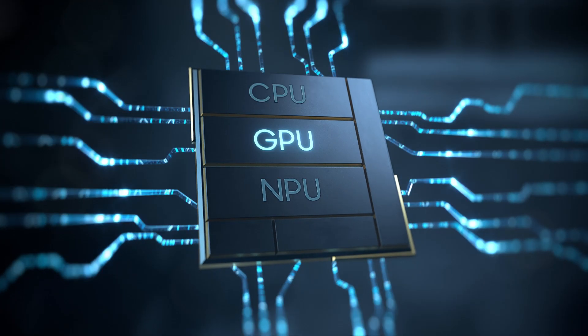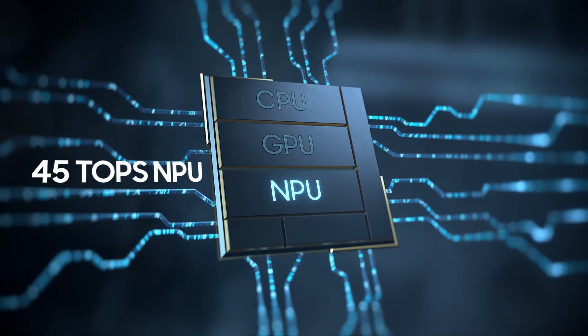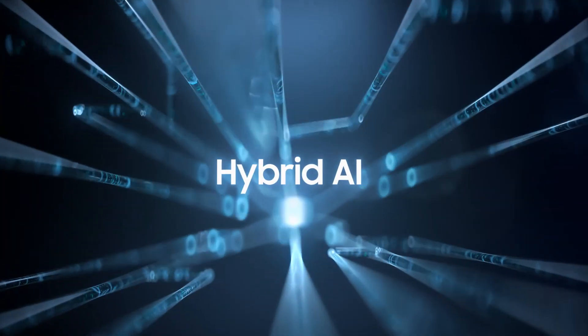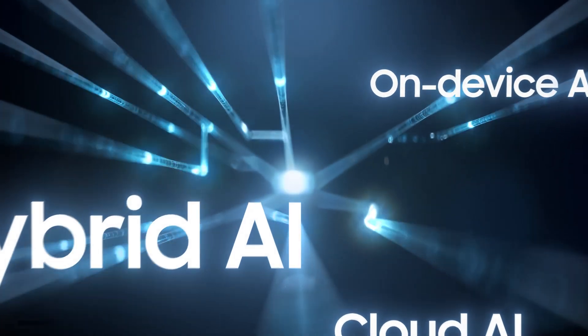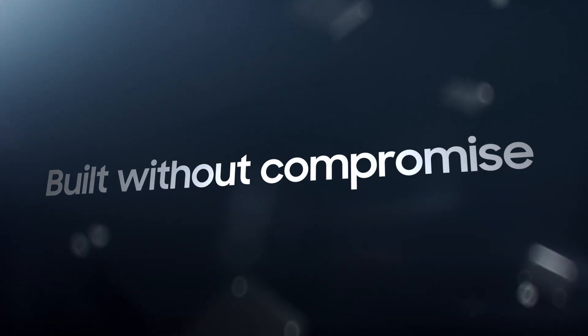Witness the unmatched AI performance, fuelled by 45 TOPS NPU processing power — the fastest NPU ever on Galaxy Book. Along with hybrid AI that combines on-device and cloud AI for faster, more secure experiences to boost productivity. All of this built into a PC without compromise.